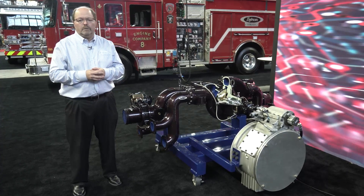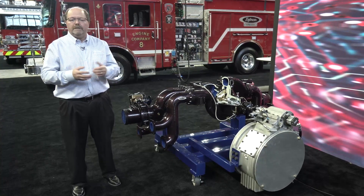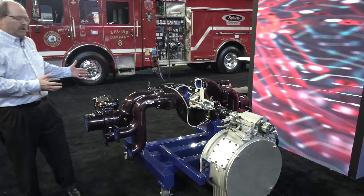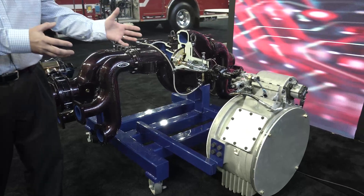But we're always looking for ways to improve, so we embarked on a design project to improve the Puck and take it to the next level. I'm happy to introduce and want to share with you the next generation Pierce Puck water pump and the integrated pump transmission.